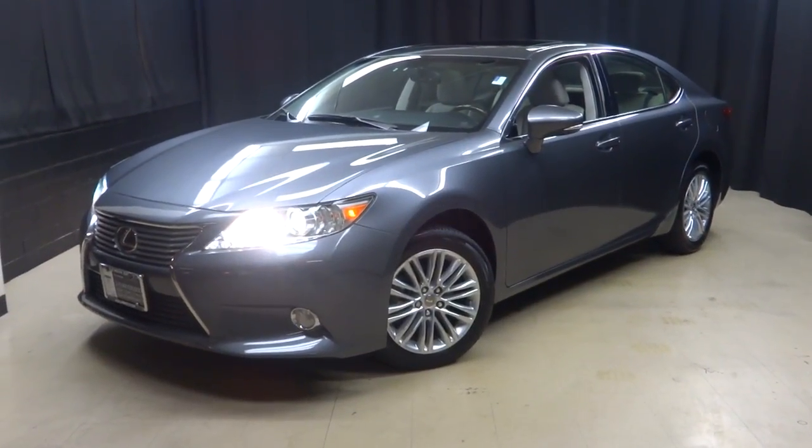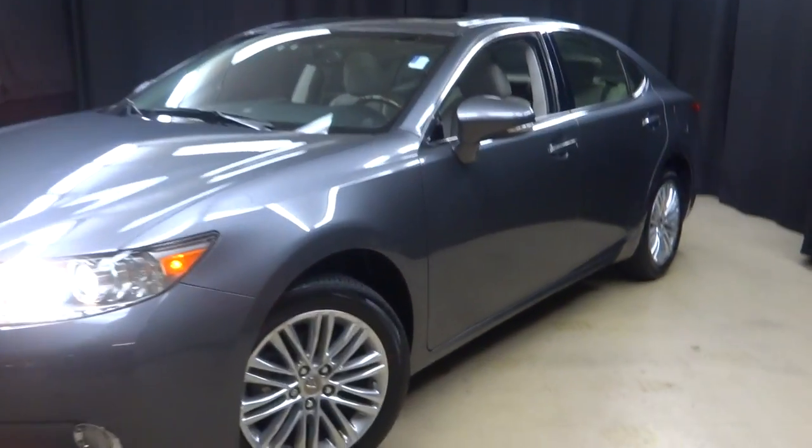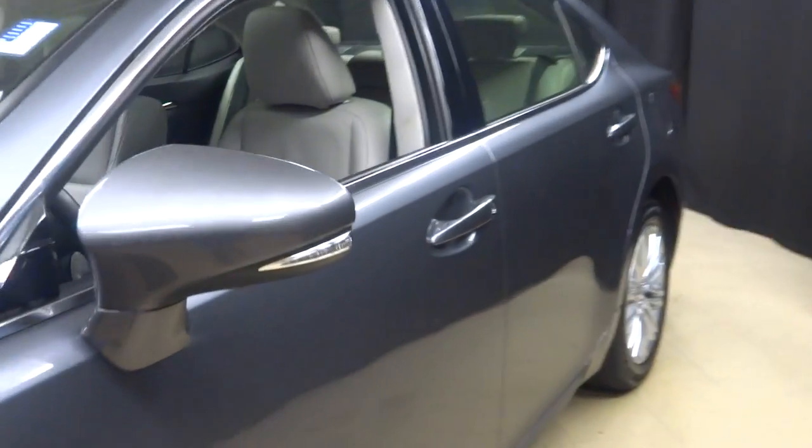Hi car shoppers. Welcome back to Lexus of Wilmington. Just traded in is this 2013 Lexus ES350, gray on gray.